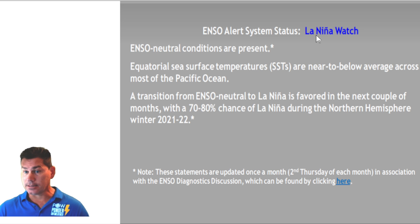We are currently in a La Nina watch. We've been in ENSO neutral conditions, but going forward we're going to be starting to look at below-average conditions across the Pacific Ocean and equatorial sea surface temperatures as we make a transition from ENSO neutral to a La Nina — which is more favored as we go deeper into fall and winter. In fact, almost a 70 to 80% chance we're going to be in La Nina-type conditions as we go into the winter of 2021-2022.